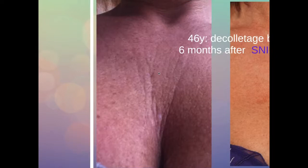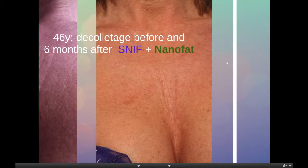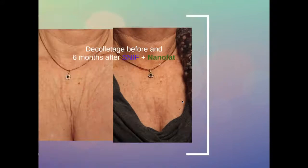This is a typical aspect of a décolletage of a middle-aged lady — very difficult to treat. We treated her with a combination of sharp needle intradermal fat grafting directly into the wrinkles and then a layer of nanofat into the whole area of her décolletage. This is six months after the treatment. This is another lady with a damaged décolletage and the result six months after the combination of SNIF and nanofat.